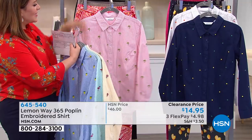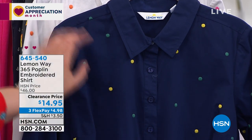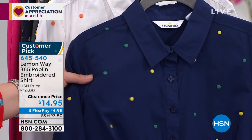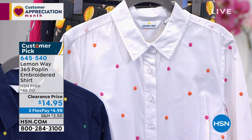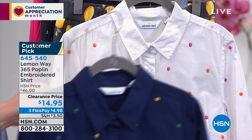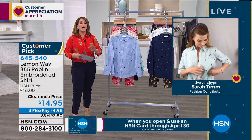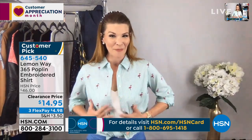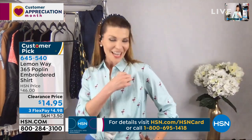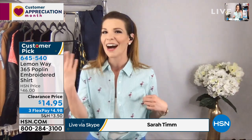Also available: navy dot — all those pretty polka dots embroidered in fun yellow and green — and white with coral and tangerine embroidery. Item 645-540. Fabric is 63% cotton, 34% poly, 3% spandex — giving you a little bit of give, especially important in a button-down for the bust area. Machine wash, tumble dry. Customer pick — it's just delightful, cute, and charming.